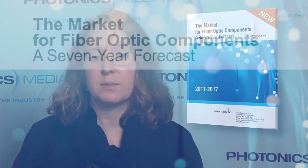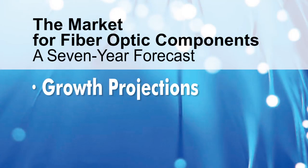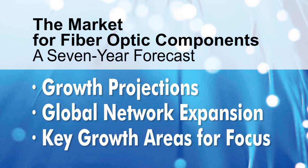The fiber optics components market has been expanding aggressively and Lauren Publishing has just released a 7-year forecast for the market, written by David Chafee, a 30-year veteran of the optical components industry. The new 162-page report identifies numerous growth sectors where business and technology will intersect between now and 2017. Solid growth is projected over the life of this report, driven by global expansion of wireless-generated and internet traffic. Only fiber optics will be able to handle the expanding loads on our global networks, and only this report will spell out the key areas where vendors should focus.